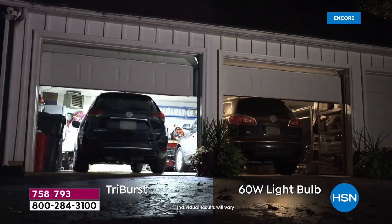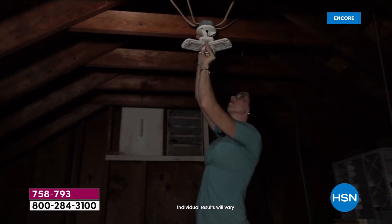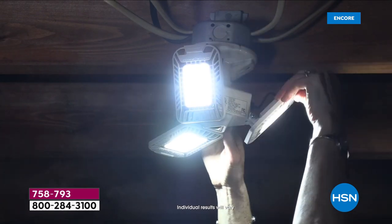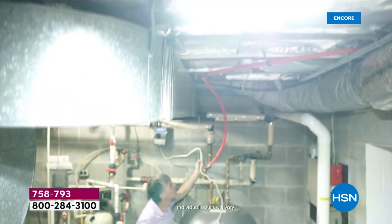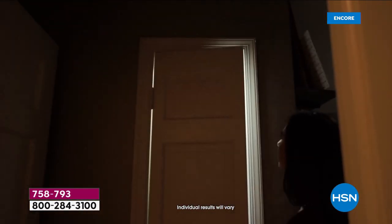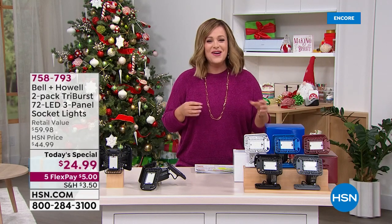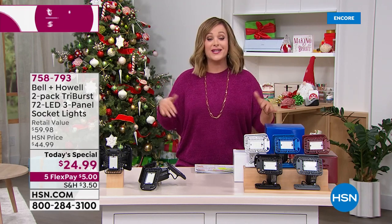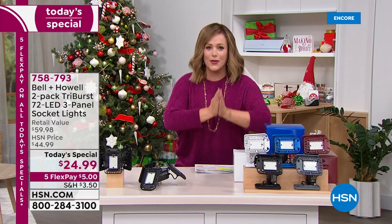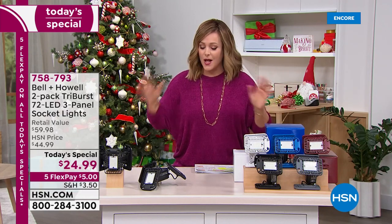Merry Christmas everybody! We're still in semi-annual clearance and today we've got a favorite — an encore of a very successful Today's Special. We've all got those dark spaces in our home: the basement, the attic, a pesky closet. We wish we could brighten them up, but hiring an electrician is pricey, and rerunning wires could be pricey as well.